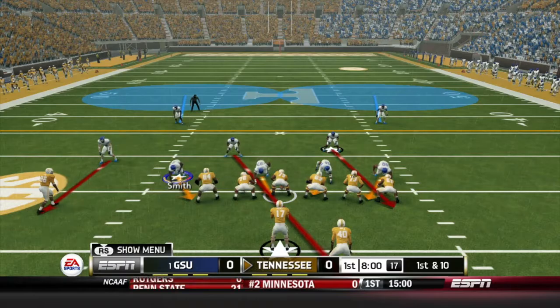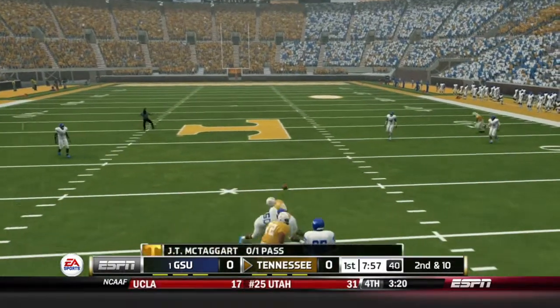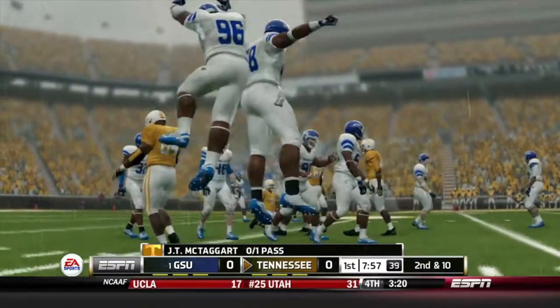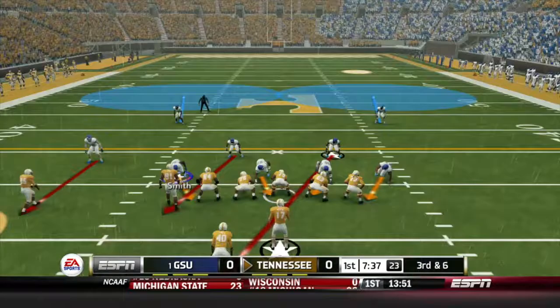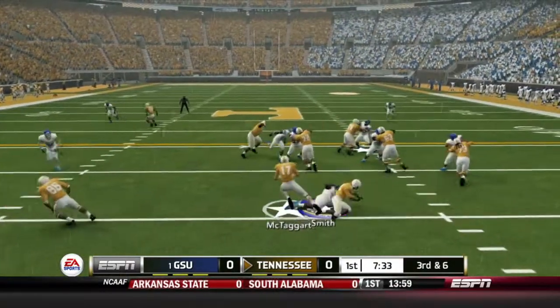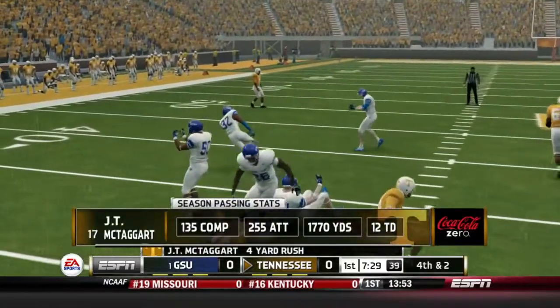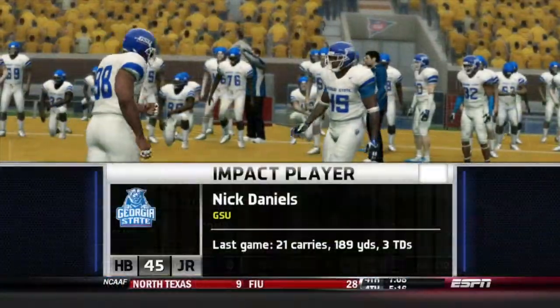Tennessee has the ball first, working from the shotgun on first and 10. McTaggart will fire over the middle and it's dropped by his receiver, incomplete. That will lead to 3rd down and 6 out of the shotgun. McTaggart will keep it here on a read option, going to his left. He is hit hard after a gain of 4, and that's a 3 and out for the Vols.